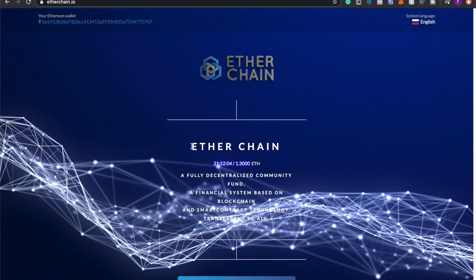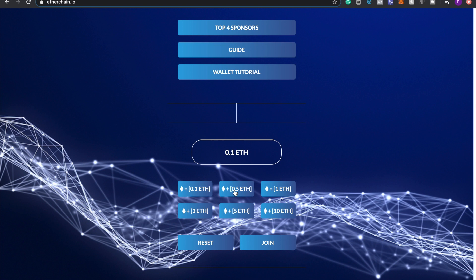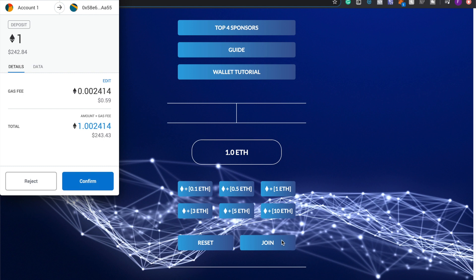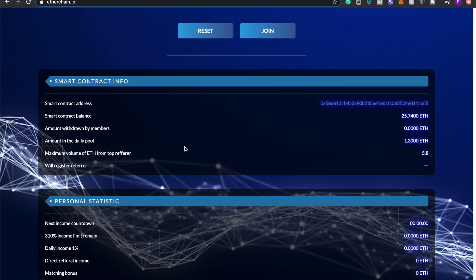Once that's done, head back to the Etherchain website. Choose the amount you want to invest — the minimum is 0.1 ETH, or you can do 0.5 or 1 ETH, whatever you prefer. I'm going to deposit 1 ETH, so I click the 1 ETH button, then click Join. This pulls up your MetaMask wallet, which connects directly to the wallet you just funded. I set the gas fee to Fast so it confirms quicker, then hit Confirm and wait for it to reflect in your personal statistics.